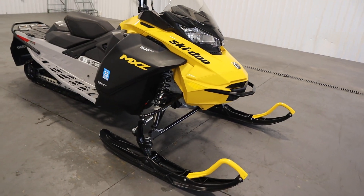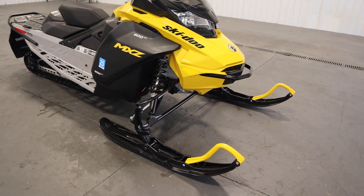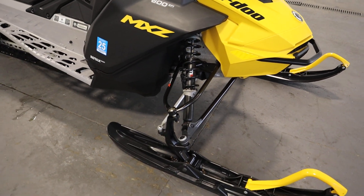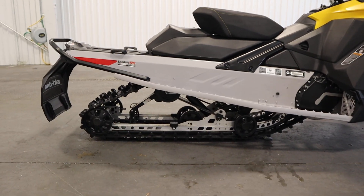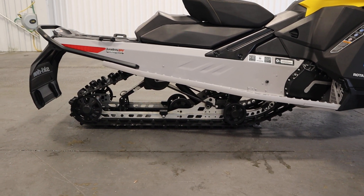There are front, center, and rear motion control shocks. There's RAS-X independent dual A-arm front suspension with 9.3 inches of travel, and SC-5M rear suspension with 9.6 inches of travel.